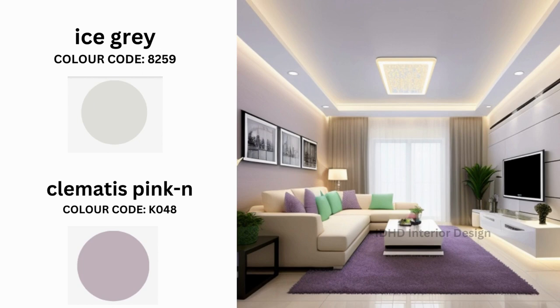To infuse a touch of vibrancy and charm into the room, strategically add accents of Kilimatis Pink. You can do this through decorative pillows, artwork, a stylish accent chair, or even a rug featuring this delightful shade of pink.